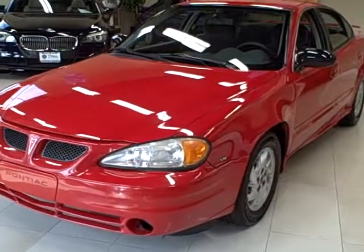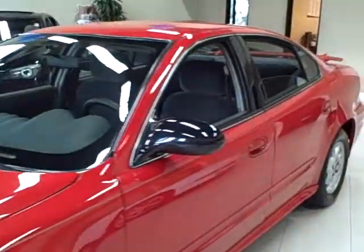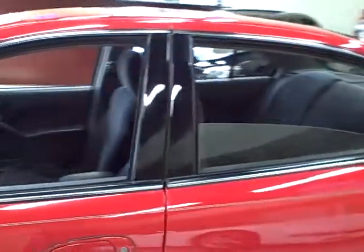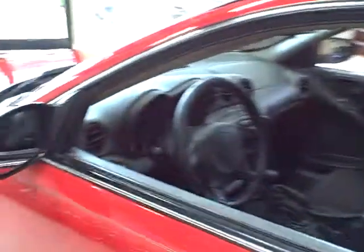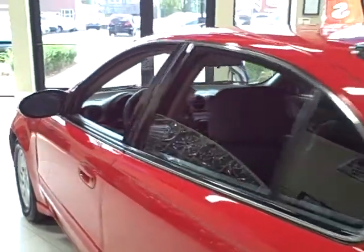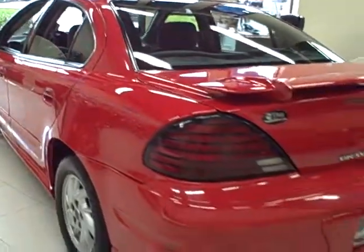This 2004 Pontiac Grand Am is available from Titan Auto Sales. It features a gray cloth interior wrapped in a victory red exterior. This Grand Am is the SE1 edition. It is very clean and runs smoothly.